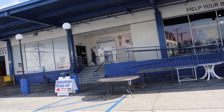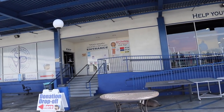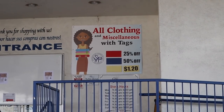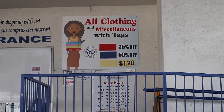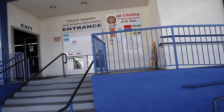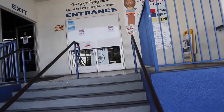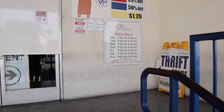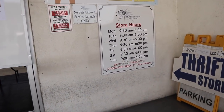This store has sales like every day. You can see right there — all clothing with blue tags is 25% off, 50% off, and then $1.20 for the yellow tags, which is so cool. Here are the store hours for anyone that wants to check it out. So let's go inside the store.